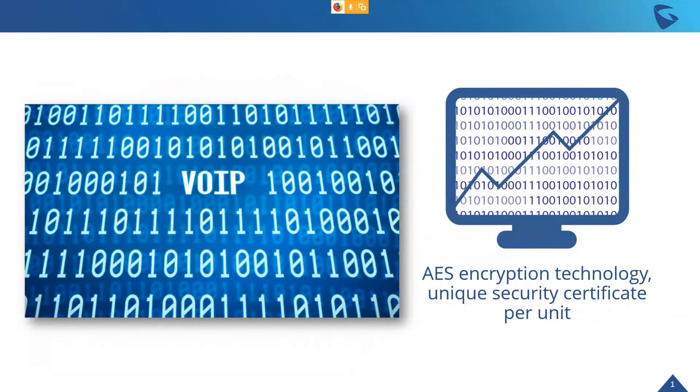In terms of security, we have AES encryption and a unique security certificate on every device. If every device a manufacturer builds has the same security certificate, if you can hack one you can get into all of that manufacturer's devices. We put a different security certificate on every device we make, which increases security and essentially builds its own firewall around the device.